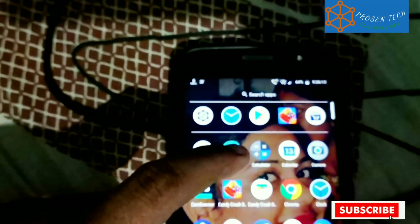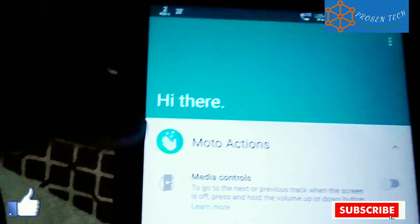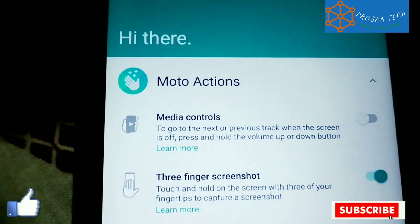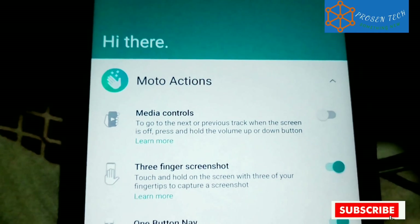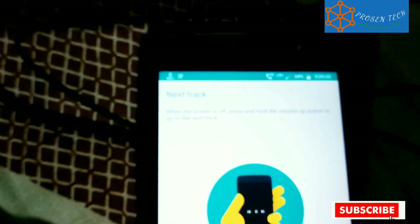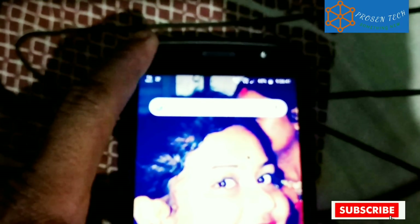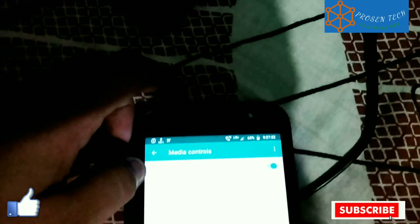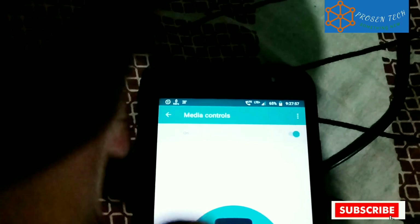One more new thing is media control. If you turn this on and your screen is off, press and hold the volume up button and you will change your track — you can go to the next track. A single tap increases the volume. On the volume down key, if you just press it, you can go back to the previous track.